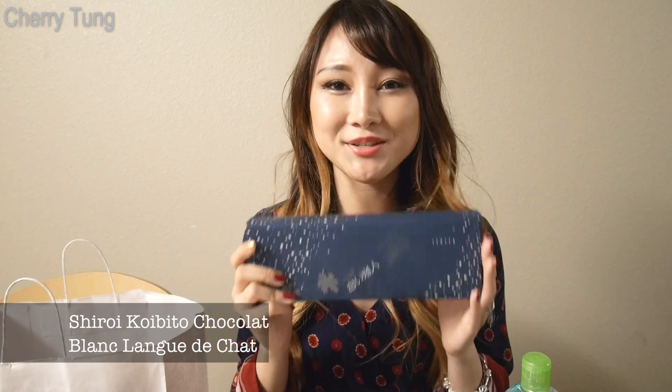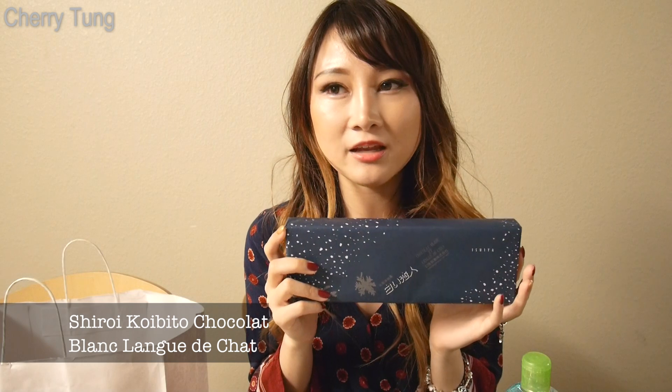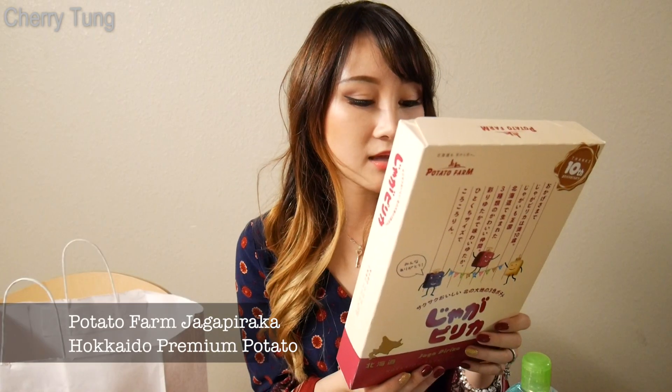It's like two thin biscuits with a thin layer of chocolate in between — just the right amount of sweetness and crispiness, and it's just so perfect. I'm so happy I got this because I've been craving it for the longest time. They're pretty expensive online and I don't really see them anywhere else, so I'm so glad I got this.